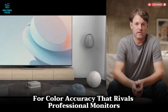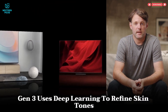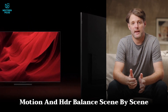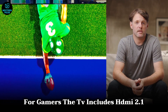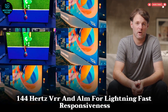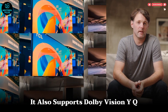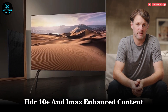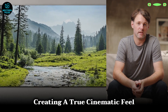TCL's AIPQ Ultra Processor Gen 3 uses deep learning to refine skin tones, motion, and HDR balance scene by scene. For gamers, the TV includes HDMI 2.1, 144Hz VRR, and ALLM for lightning-fast responsiveness. It also supports Dolby Vision IQ, HDR10+, and IMAX-enhanced content, creating a true cinematic feel.